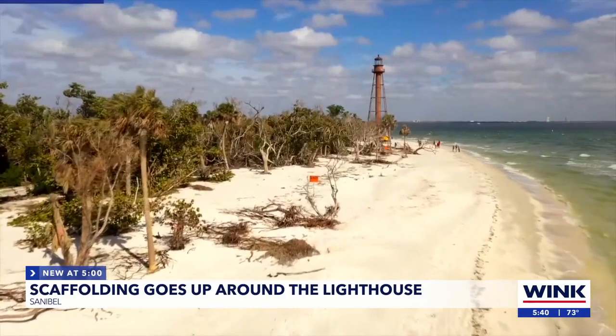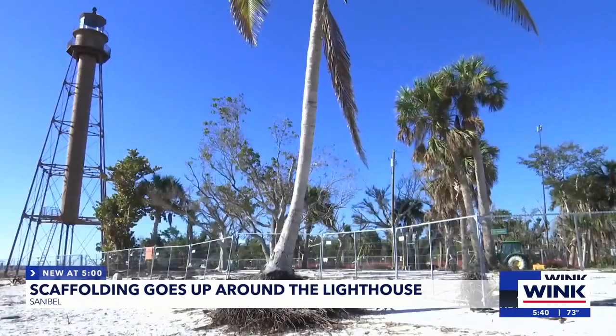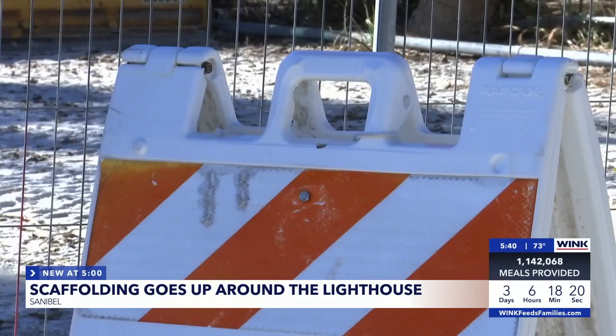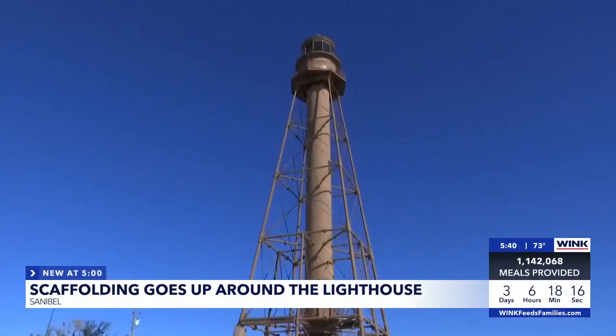The renovation being added to the lighthouse is part of Sanibel's beach nourishment project after the island took a heavy hit from Hurricane Ian. It's a big project and it needs to be done right, so that's why people have been asking how long is this going to take.